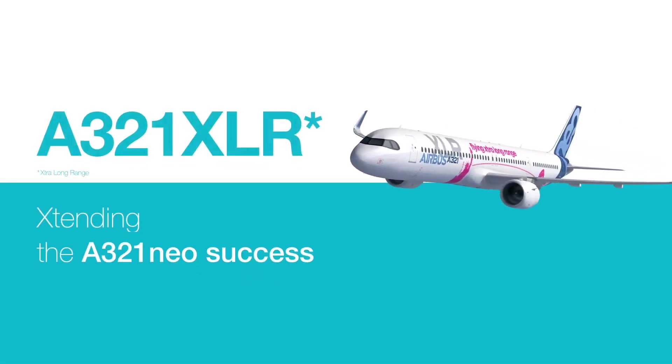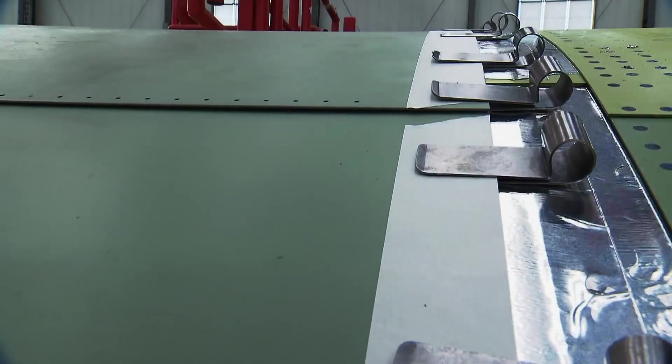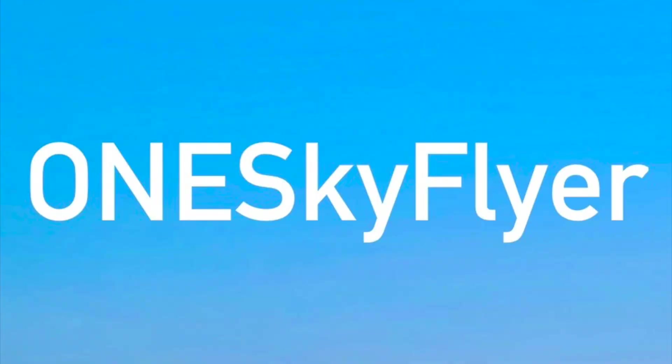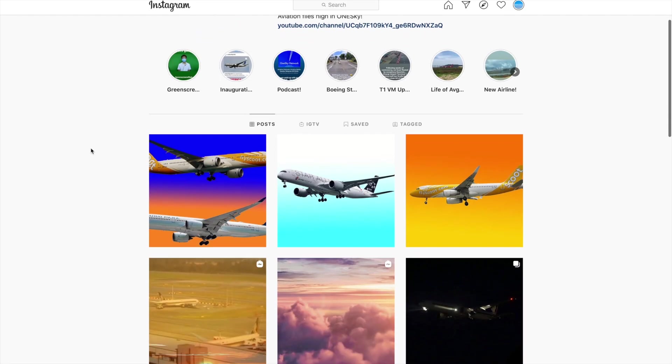The Airbus A321XLR takes another bold step towards a higher production rate. Before we dive deeper, if you're new here please do subscribe, and also check out the official New One Sky Flyer Instagram page linked in the comments below for more great plane spotting photos.